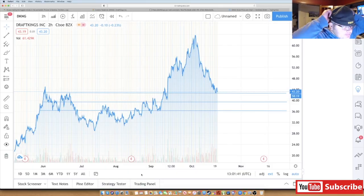DraftKings is actually down again pre-market. They just released additional shares at $52 about a week ago. I actually almost bought some shares at $52 but decided to wait. I've been in this for a while — I got in at $25 and bought more under $35, around $33. Right now it's down 3.16% pre-market.